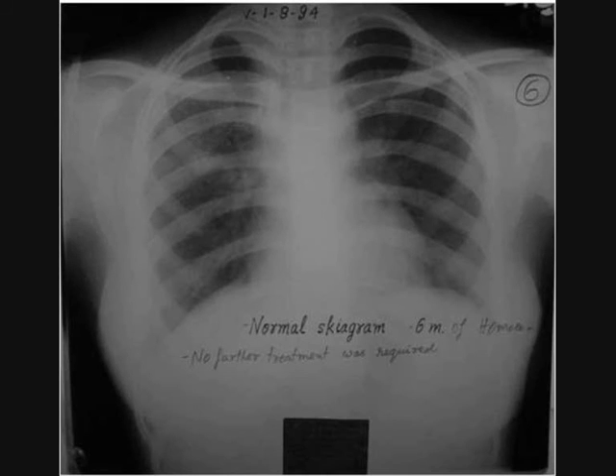This is a normal x-ray. After six months of homeopathic treatment, the patient was hale and hearty. So no further treatment was given.